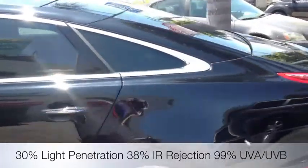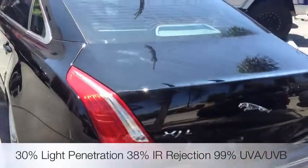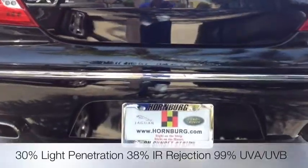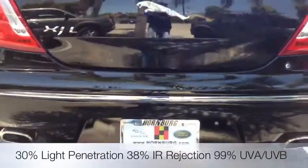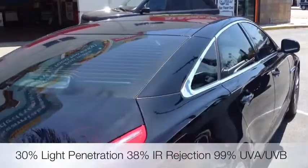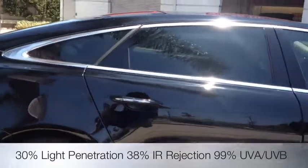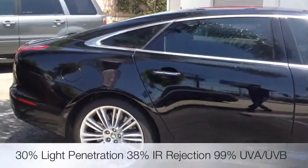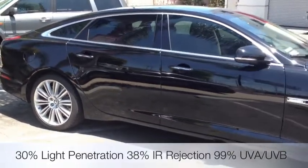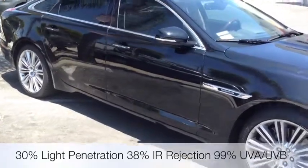I'll take you on a full walk around. This car was recently purchased at Kornberg JAG on the Sunset Strip, but a good client of ours who lives in Marina Del Rey or Venice Beach wanted us to get it done for them. A job like this is about three to four hours. There are very big windows, but we do offer a full lifetime warranty on this job against cracking, peeling, and bubbling.